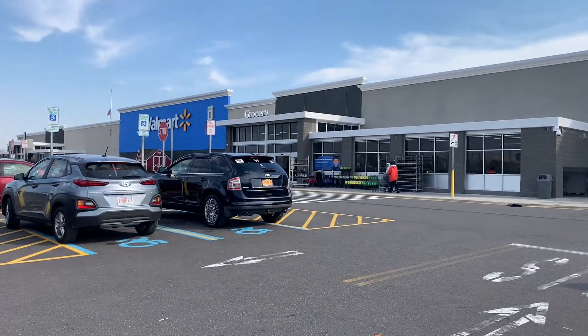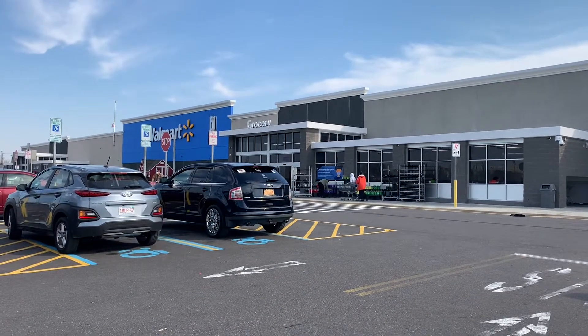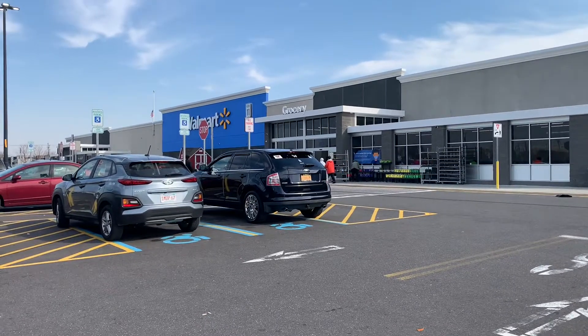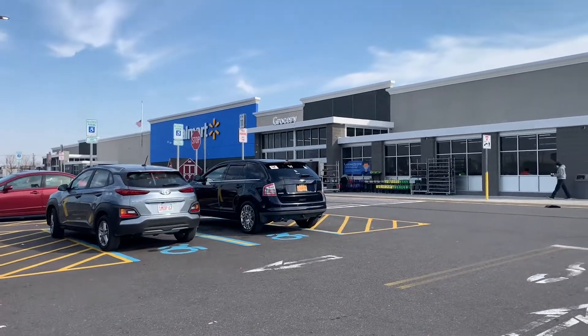We out here guys, Walmart. This is your boy Guido from Action Figure Encounters. We're gonna have a nice little hunt today, hopefully we find some good stuff. Let's get into this.